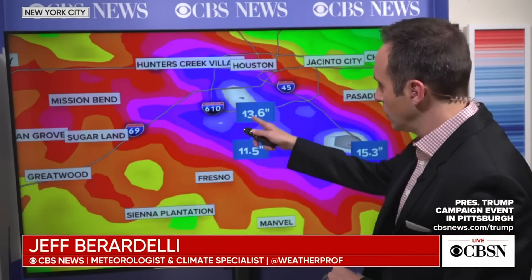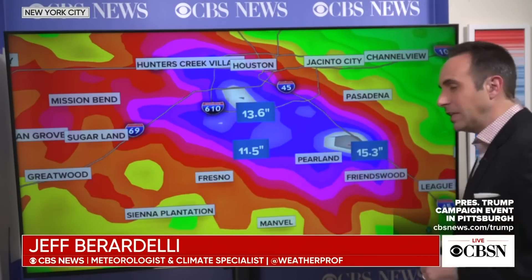It's finally moving north, but it's not moving very fast. However, I think by tomorrow morning the rain will finally shut off in Houston. But it has been a deluge for the past couple of days. Take a look at these numbers: 11 inches, 13 inches, 15 inches of rain over just a couple of days. Remember, Houston is all concrete, and so the water just kind of runs off, unfortunately.